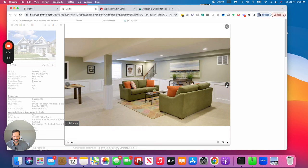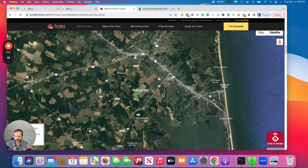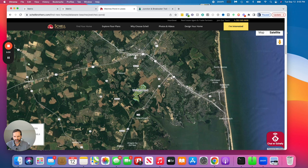If you're looking for something a little larger, still close to everything but a little west of Route 1, with some amenities and a bigger yard you can fence in, Welch's Pond might be the perfect fit for you.